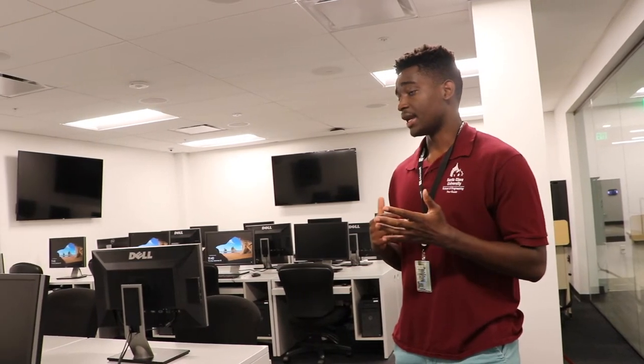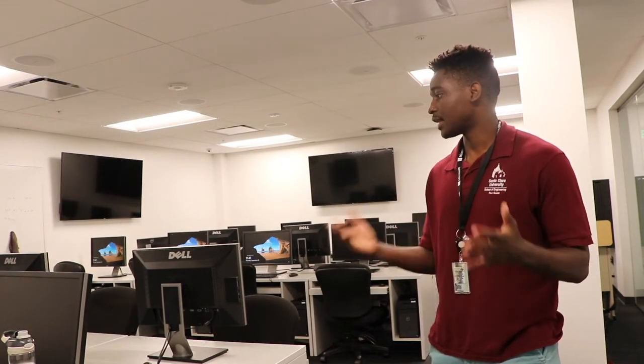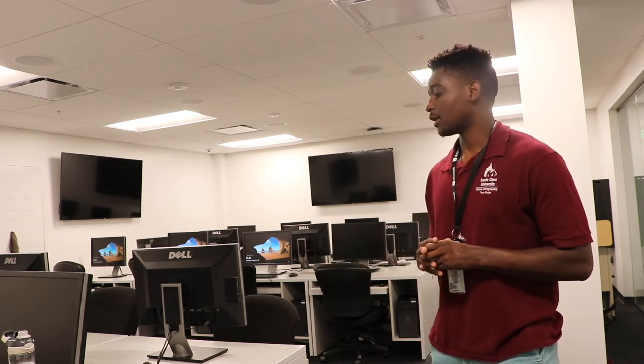Right now we're in one of the lab spaces that students will typically work in. The school really tries to emphasize that students both learn the theoretical concepts in the classroom but also practice them in the lab spaces. You usually spend 50% of your time in the classroom and 50% in a lab space like this, implementing the concepts that you learn.